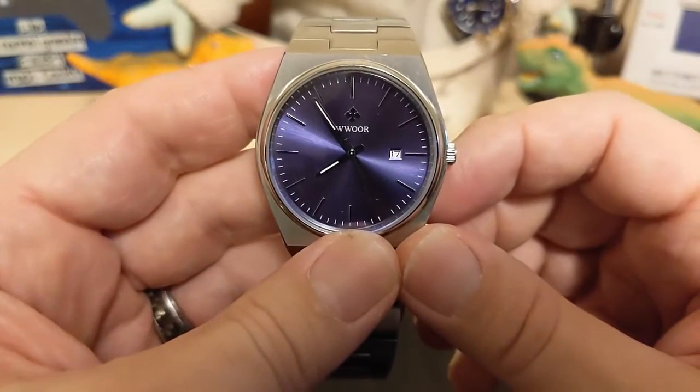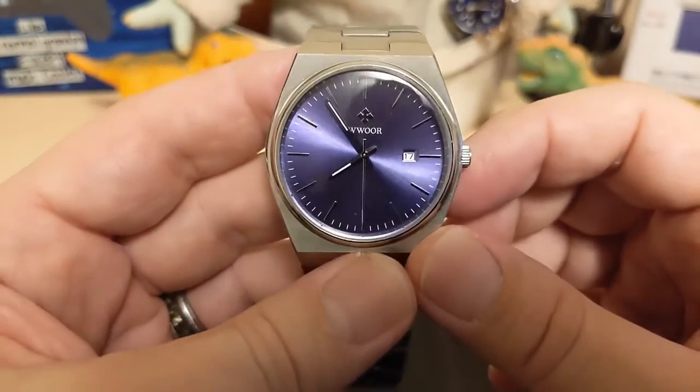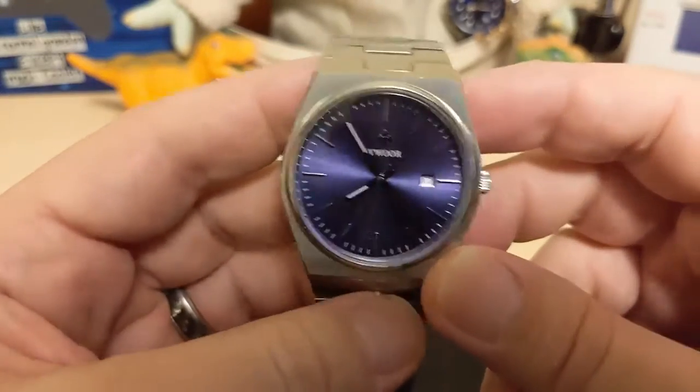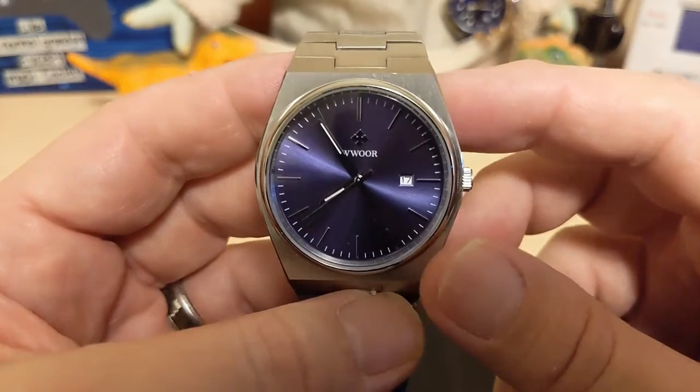Thank you for watching my review of the Wurr 5901. I'll be back with another review, and eventually a comparison video between the three PRX homages I recently reviewed. Be sure to like and subscribe to my channel. Bye.